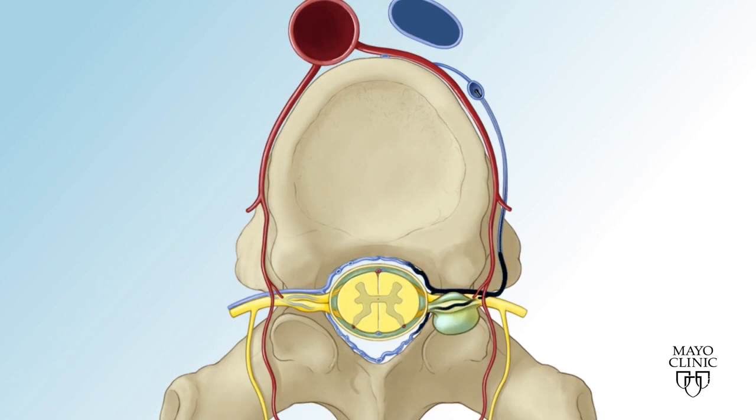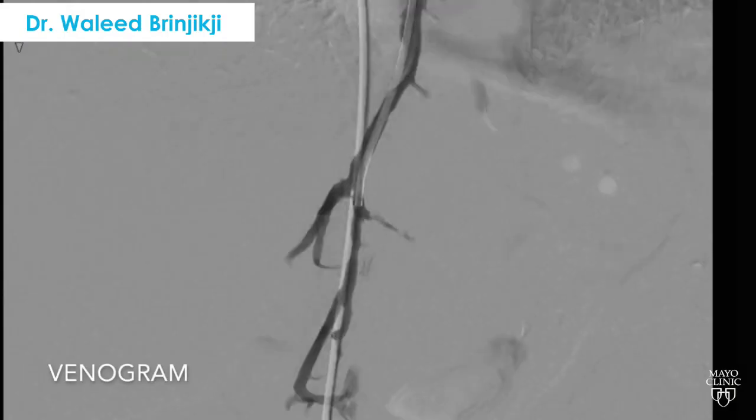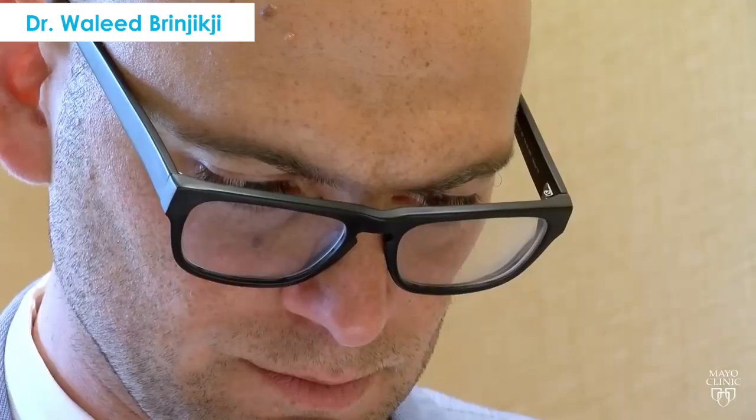The results of this minimally invasive procedure that Dr. Brynjikji has pioneered have been positive for most of his patients. The day after, they feel 100% better, their headaches have gone away, and they've never had a day like this in years.